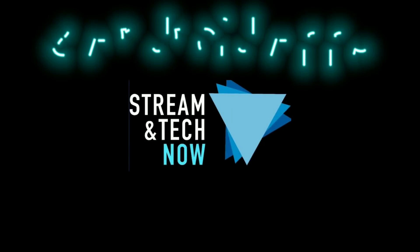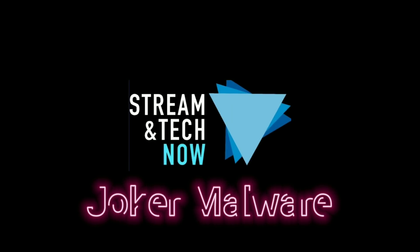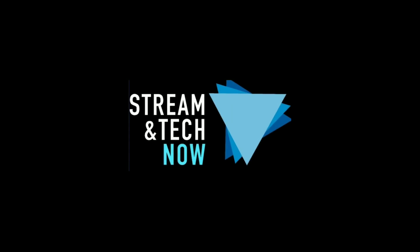Hello everyone and welcome to Streamatech Now. Eight apps have been identified as being laced with Joker malware and need to be removed immediately. I'm going to tell you what those eight apps are coming up next.